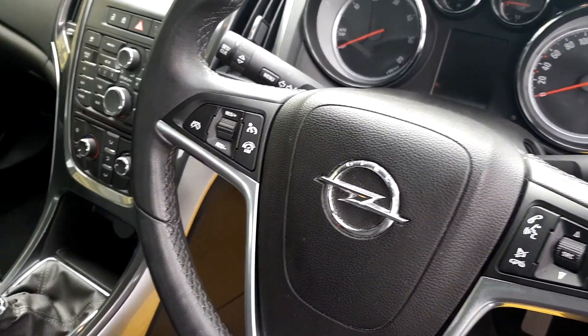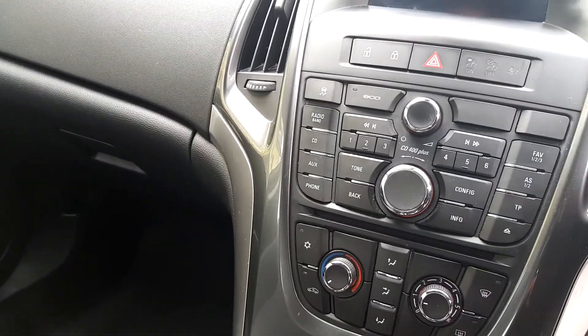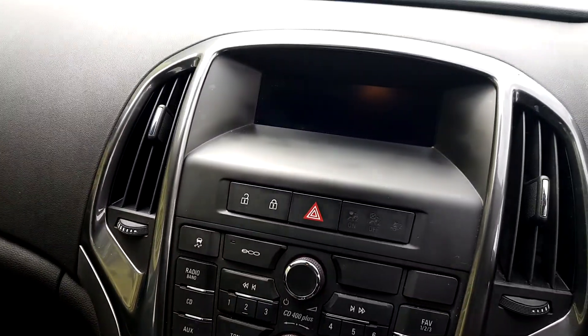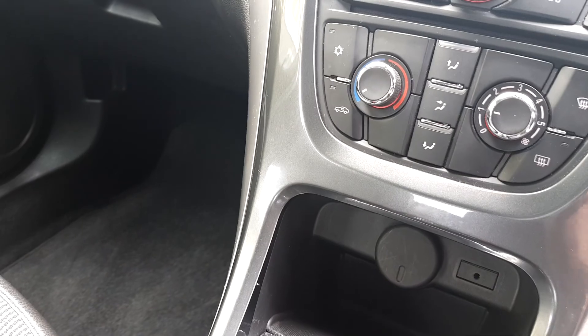This has a half leather interior with grey inserts, cruise control, speed limiter, and a multi-functional steering wheel. There's a single CD player with Bluetooth technology, a USB port, and an auxiliary point, as well as manual air conditioning.